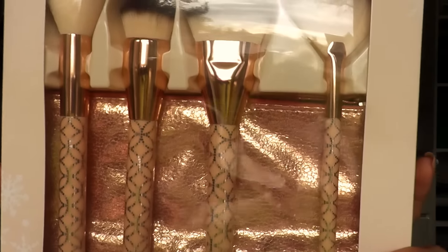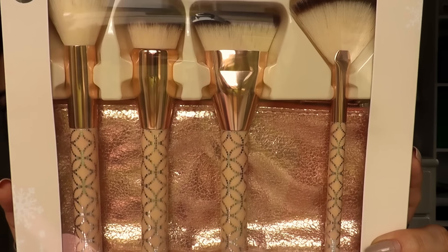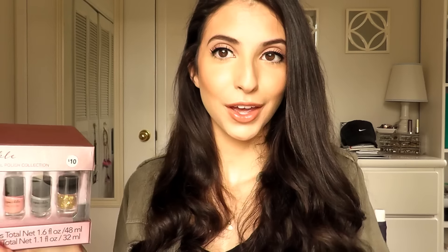I feel like this palette is gorgeous and the colors will suit anyone's skin tone, so that's why I picked it. The next kit is a contour brush set — it comes with four brushes: a foundation brush, a powder brush, a contour brush, and a highlight fan brush. The design on the brushes is so cute — it's definitely a limited edition holiday gift set.